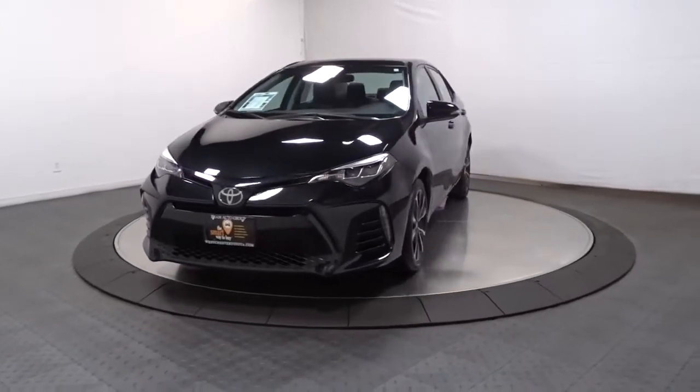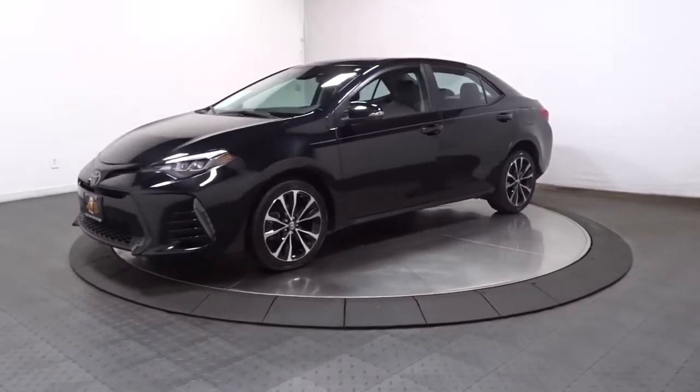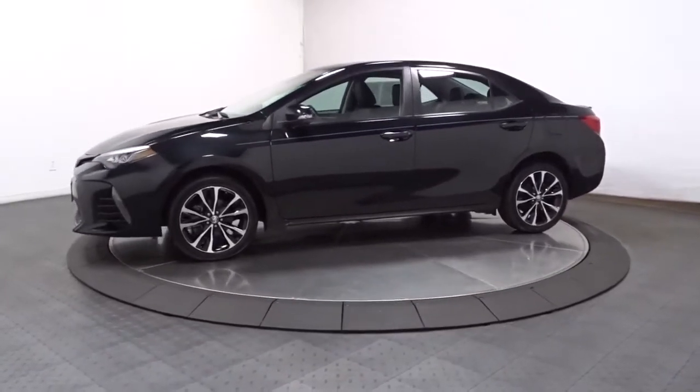Your next car could be the 2019 Toyota Corolla. This vehicle is an outstanding buy with fewer than 40,000 miles on the odometer.